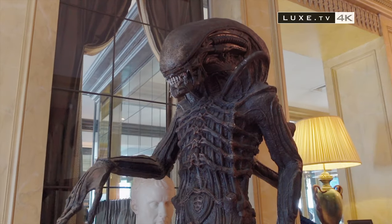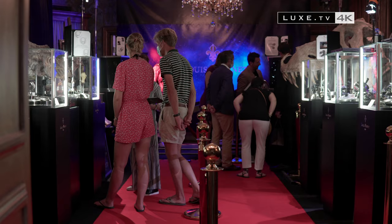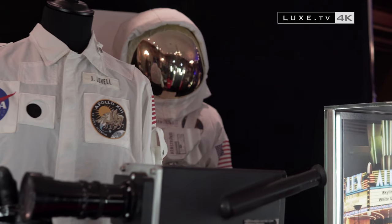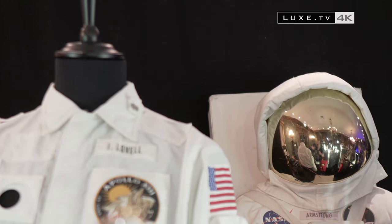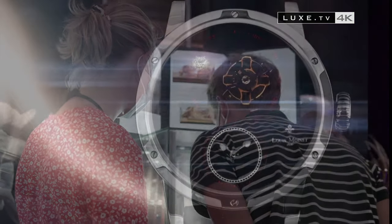An inseparable theme of Louis Moinet — inventor of the chronograph and keen on astronomy — is the conquest of space. Strolling in the middle of a Hollywood setting where pride of place was given to spacesuits, visitors remained in awe of two pieces, with stars in their eyes.